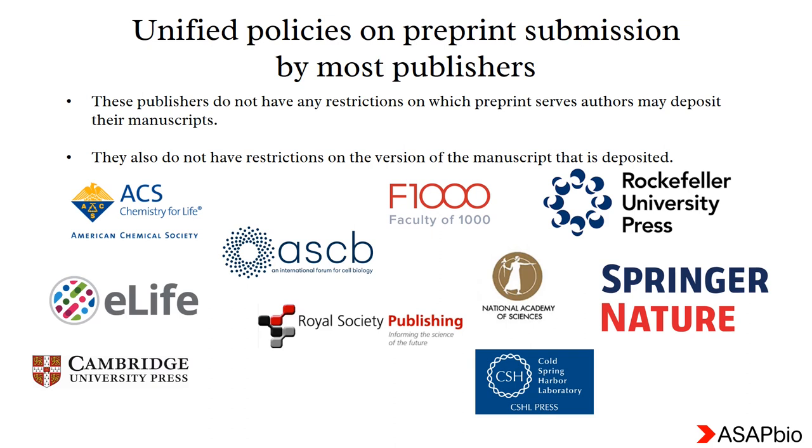Different publishers or journals have different policies on the publication of preprints. Here I have examples of some journal publishers who do not have any restrictions on which preprint servers you choose to publish your manuscript or versions of your manuscripts. This means you can publish your manuscript as a preprint prior to submitting it to a journal, and you also have the option to resubmit the revised manuscript as a preprint after the peer review process.